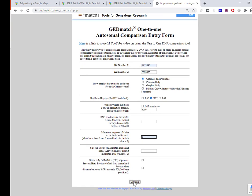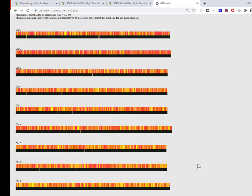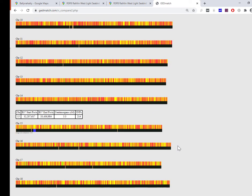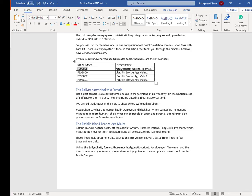Once I hit compare I'm going to scroll down to see if there's any shared DNA at three centimorgans and above — and here we go. Chromosome 15: I have shared DNA of 3.3 centimorgans with the Ballinahatty female. Any more? No, that's it. That's the Ballinahatty female at 5,200 years old.